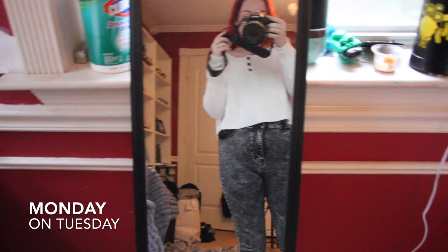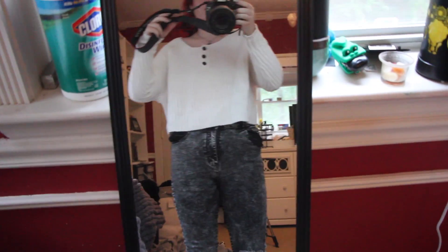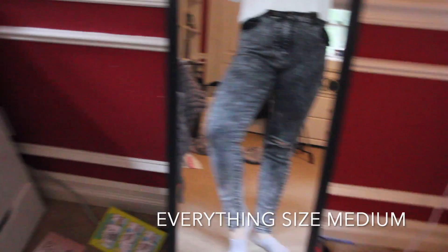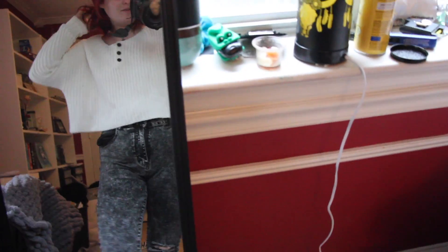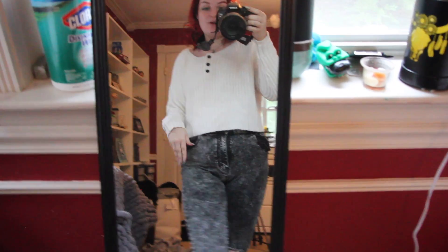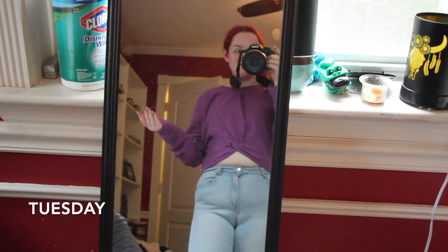It's Wednesday but I'm here wearing Tuesday's outfit because I forgot to show you guys. I'm wearing this cropped sweater — I forget where it's from, but probably American Eagle — and these jeans are from Shein. Also, I got extensions yesterday so my hair is long now and I'm so excited. I'm going to get dressed into today's outfit soon. Okay so this is Tuesday's outfit.